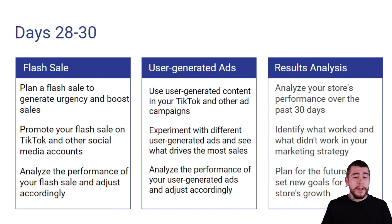For our flash sale, we want to plan a flash sale to generate urgency and promote our sales. We're going to promote the flash sale on TikTok and other social media accounts. We're going to analyze the performance of the flash sale and see if we want to do any future flash sales or change up the actual offer and promotion.